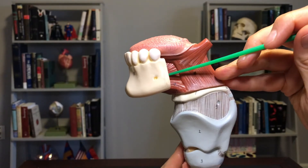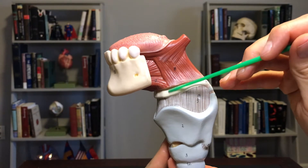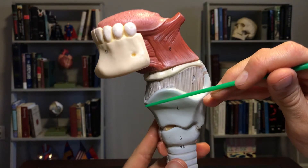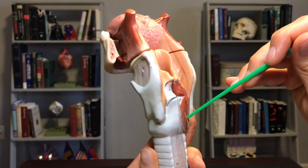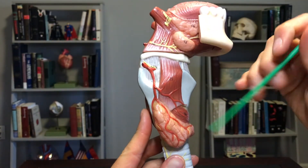Obviously the mandible gets cut off from there. You can see the genioglossus muscle, you can see the hyoid bone, the thyroid cartilage, the laryngeal prominence — that's your Adam's apple right there — and then the cricoid cartilage comes all the way around.